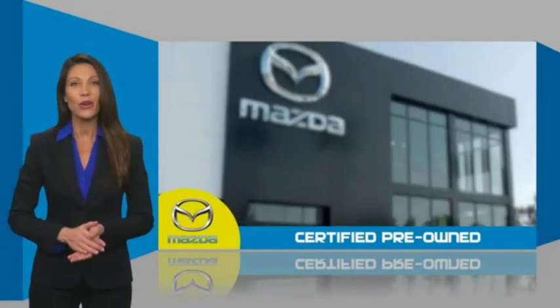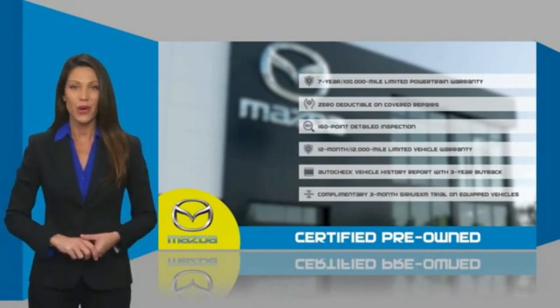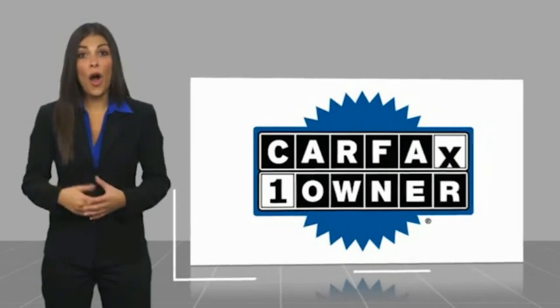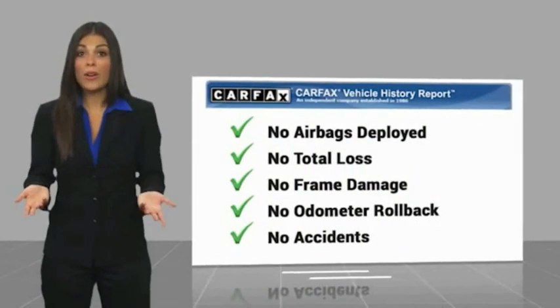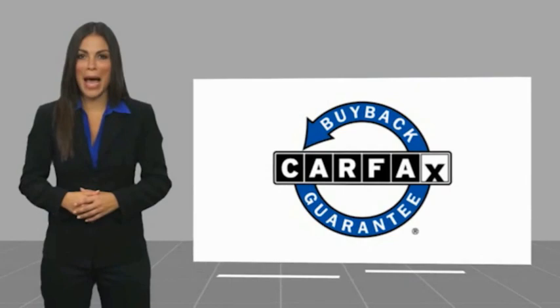Stop into your local Mazda dealer today and ask about Mazda's fantastic certified pre-owned program. This is a one-owner vehicle with a CARFAX vehicle history report. Be sure to find a complimentary copy of this report online or contact the dealership. This vehicle qualifies for the CARFAX buy-back guarantee.